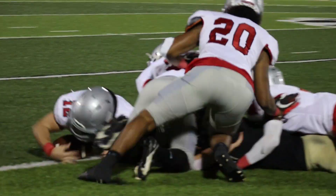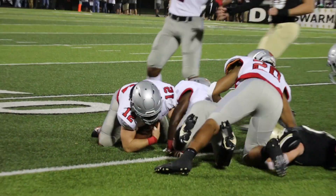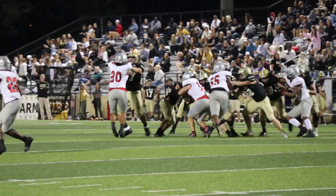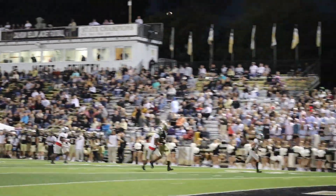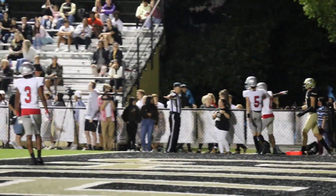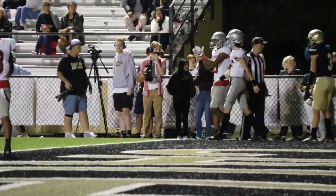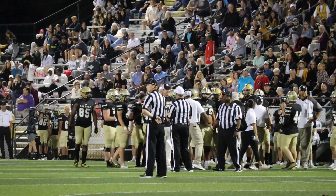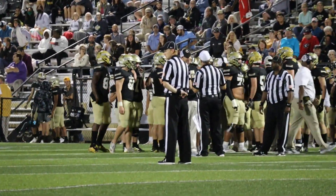A big defensive stop here for Cedartown's Jordan Johnson on the pass into the end zone, and a flag thrown after the play was not against him. Calhoun's Clay Stevenson didn't like the lack of a pass interference call and gave the officials an earful after the flag was thrown against the Jackets. Penalties would play a big role in this contest.